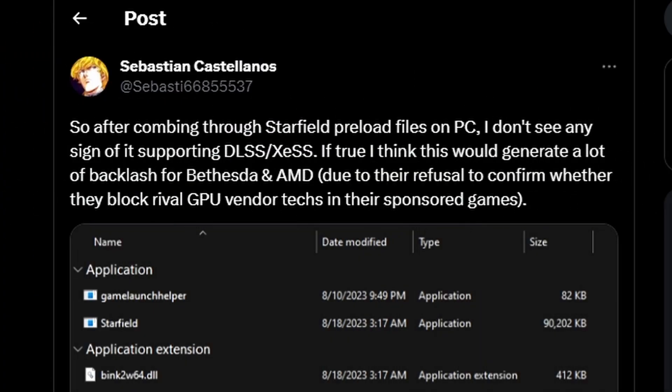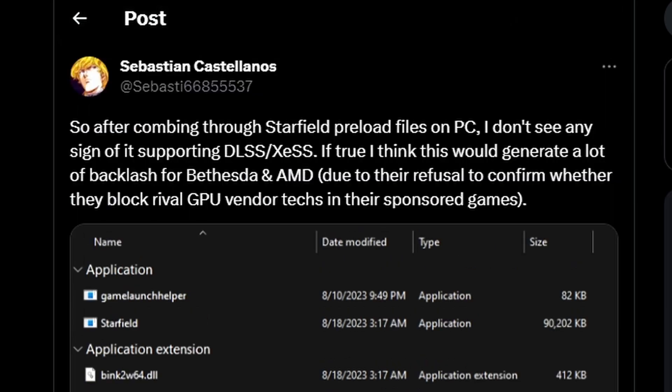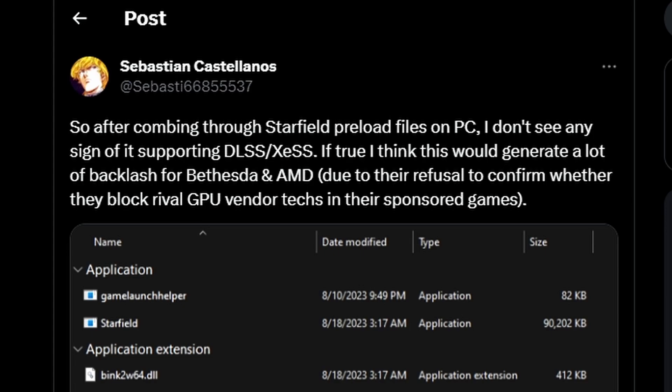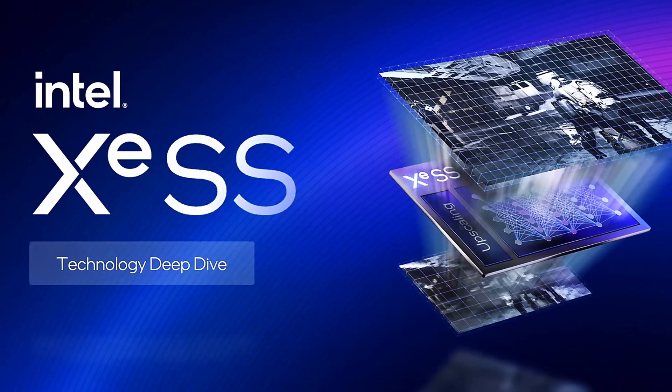Next, Twitter user Sebastian Castellanos tweeted that after combing through Starfield's preload files on PC, he doesn't see any sign of DLSS or XeSS support. Looking at the game files, Starfield consists of 139 GB — which is absurd, though still lower than Call of Duty. After going through all of it, no files related to DLSS or XeSS were found.